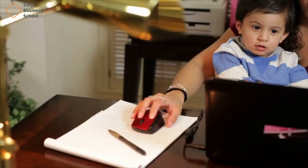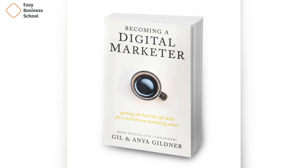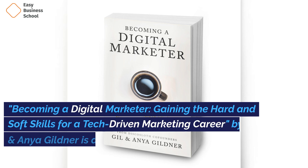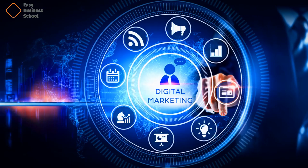How to work from home. There are also in-depth stories and talks with well-known communicators to give a different perspective on what makes a good marketer. Becoming a Digital Marketer by Gil and Anya Gildner is a complete guide for people who want to get into digital marketing. There are five parts to the book, and each one talks about a different part of digital marketing.